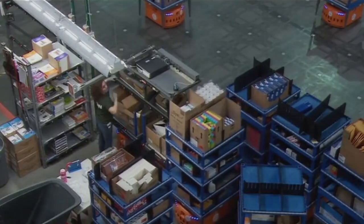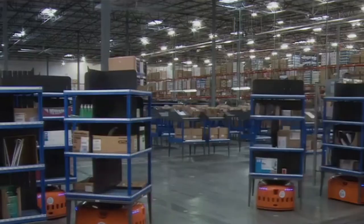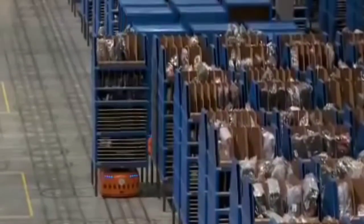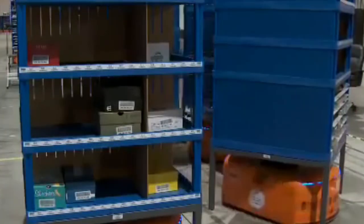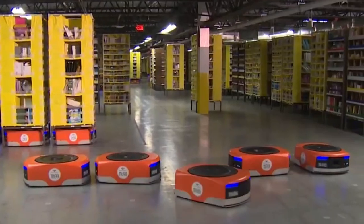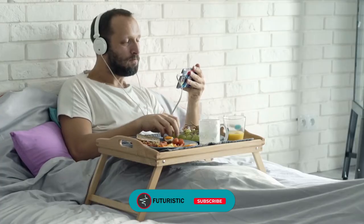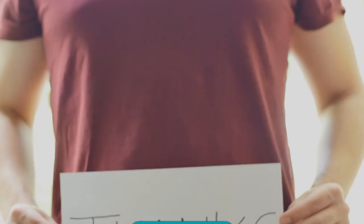Retail items are placed in movable shelves called pods, instead of on conventional warehouse shelves. Once an order is placed, robots autonomously drive around the warehouse and pack the orders. So, which one of these robots would you want to buy first? Let us know in the comments below. If you enjoyed the video, don't forget to smash that like button and subscribe to our channel. Thanks for watching!